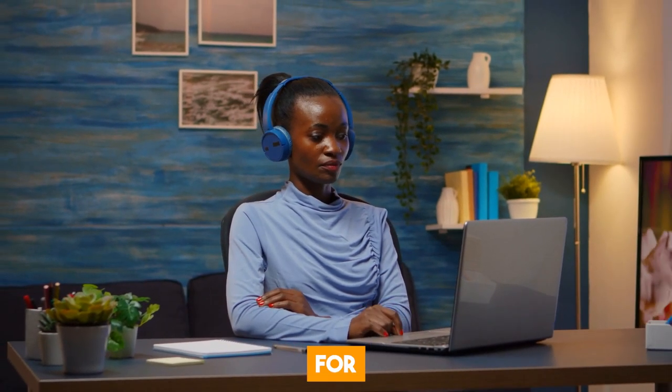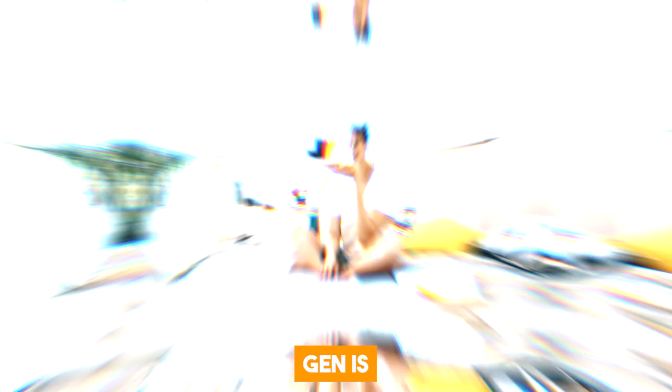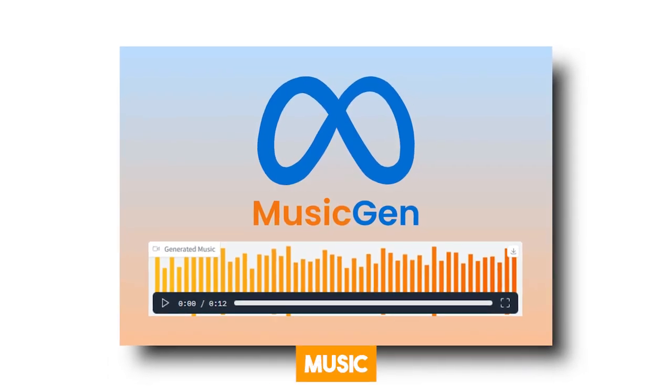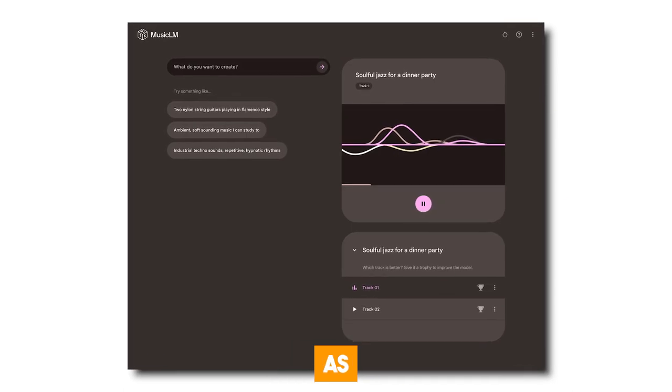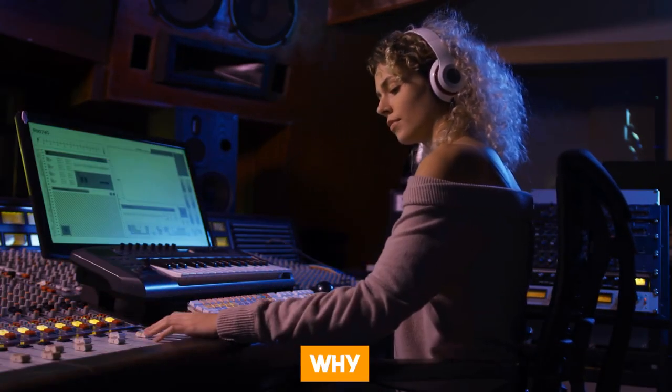So you can ask the AI to create almost any style of music you can think of, and it will do it for you. One really interesting thing you might not know is that MusicGen is similar to Google's AI music generator, MusicML. As I said earlier, Meta seems to be going after Google, and you'll see why very soon.